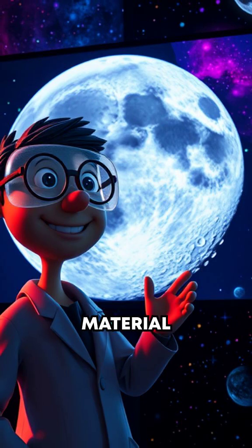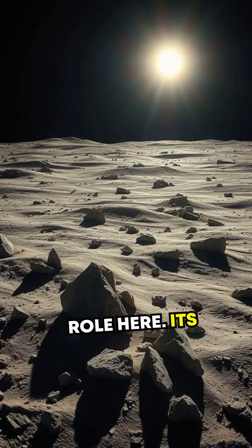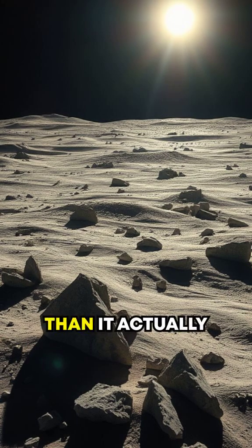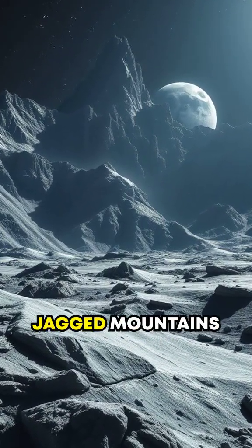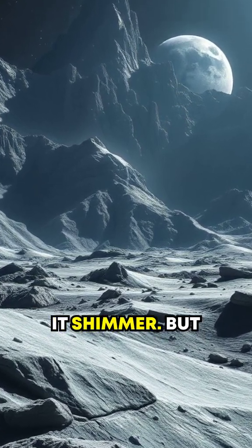The texture and material composition of the moon's surface play a key role here. Its dusty, rocky surface scatters sunlight in a way that makes it seem much brighter than it actually is. Ever thought about those craters? The jagged mountains and deep valleys on the moon cause light to scatter unevenly, making it shimmer.